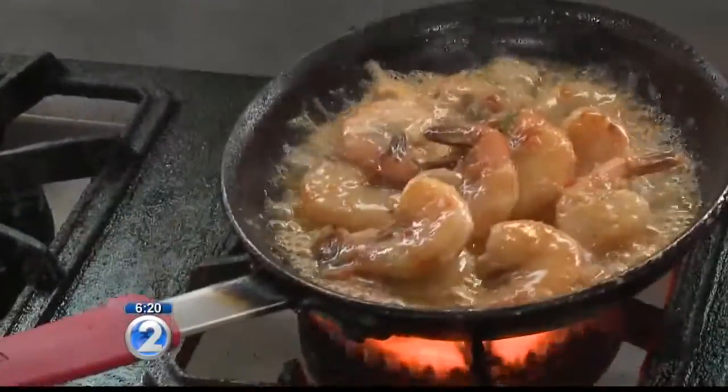Let's head over to one of the vendors. This is K with Island Roots. I heard that you guys have shrimp plates that are really good. Tell us about it.